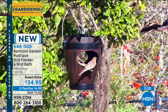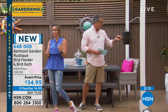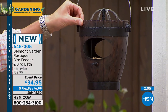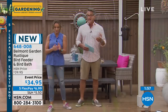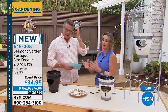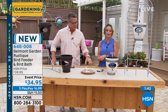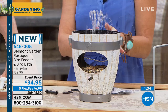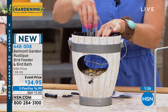For this price — $34.95 — you have not only the bird feeder but the fountain to go along with it. All you do is pour a little water in the top and put some seed inside. Hang it — it's easy decor. It's an all-in-one place for your birds to come. This is from Belmont Garden and is something you're not going to be able to pick up at the big box store or the gardening store. That's why I love HSN for the unique pieces they bring you.